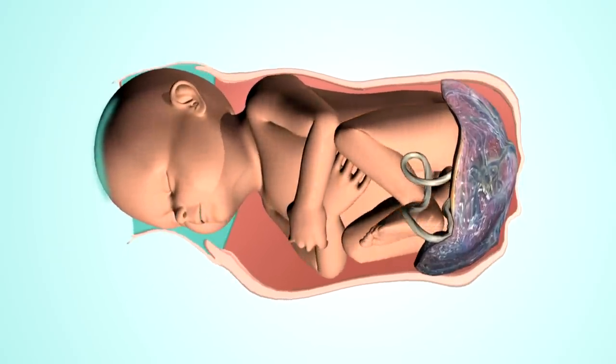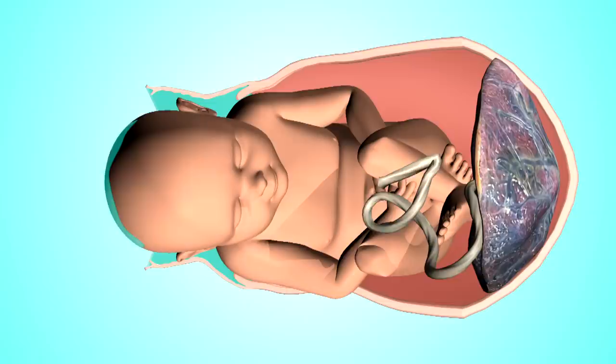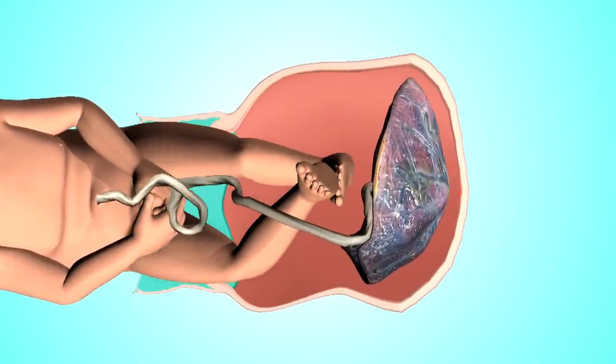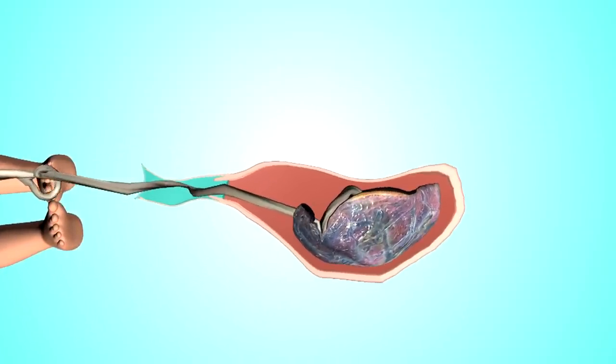Thus, the baby, the vagina, the floor muscles supporting the lower pelvis, the vulva, the urethra, the cervix, and the perineum area will be protected. With Ginatal Obstetric Gel, the childbirth is faster, safer, and more comfortable.